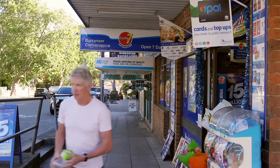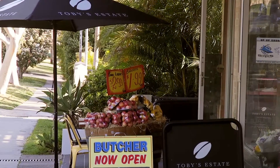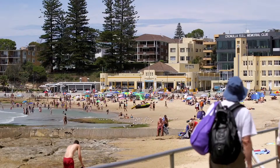What I really love about this property is its location. You're literally around the corner from Burrini shops and an easy walk down to Cronulla's restaurants, cafes, beaches — everything that the Cronulla lifestyle has to offer.